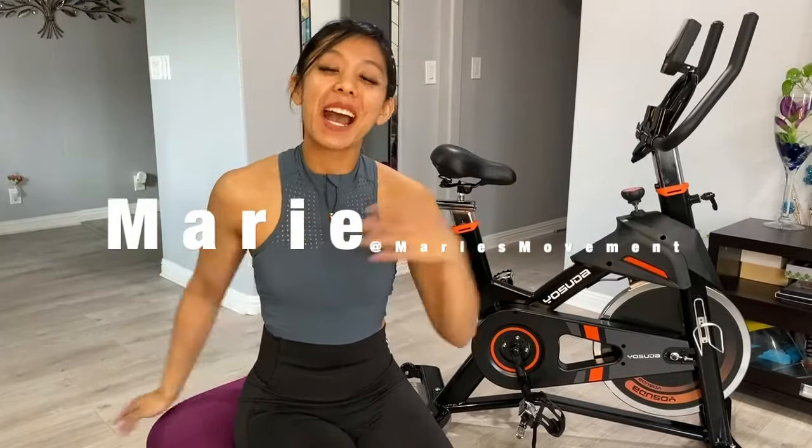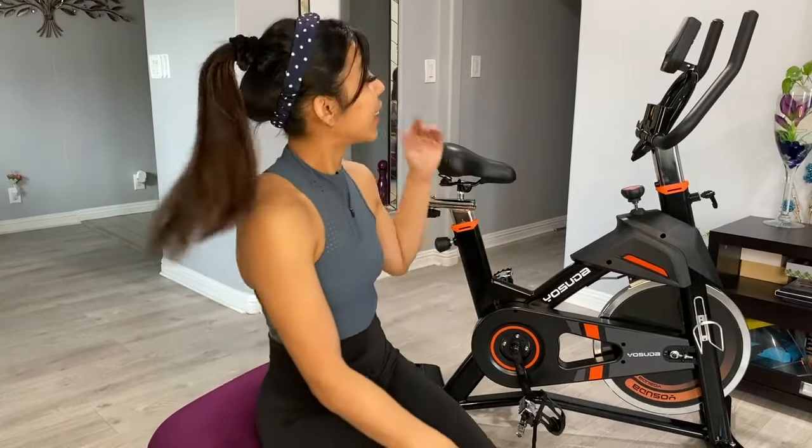Hey everyone, Marie here. I'm a yoga instructor finishing my doctorate of physical therapy and I'm a huge advocate for health and wellness. The best exercise that you could do to lose weight is cardio.